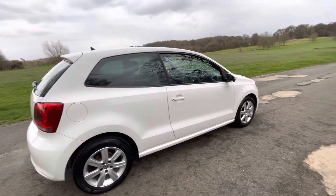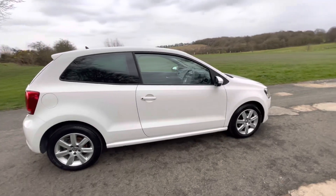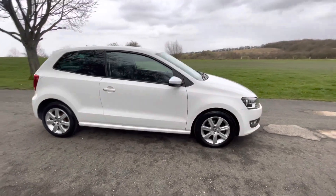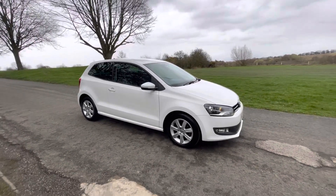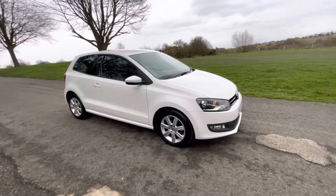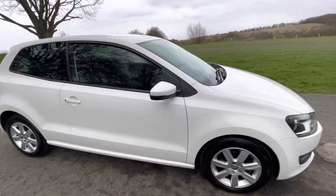This car was registered in March 2012 by VW and it's only had two owners since. The second owner has owned this car since June 2014, and that person has had it ever since.